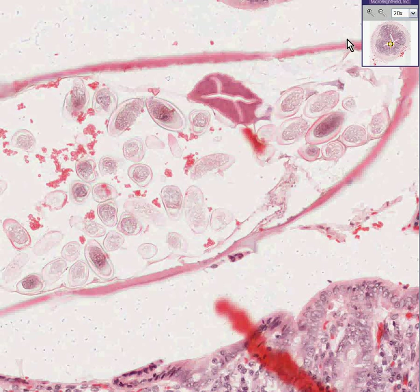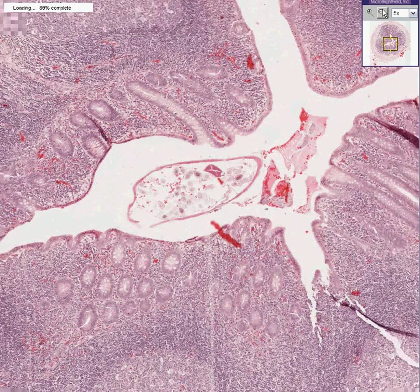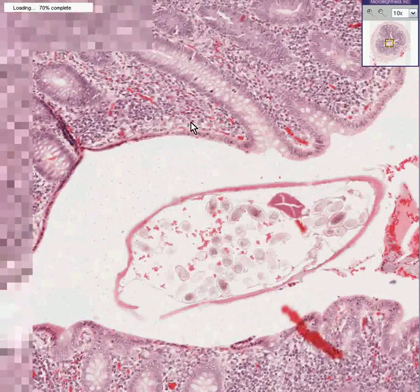This is a worm — a round worm, a pin worm. It's called Enterobius vermicularis. The reason it gets its last name is because it hangs around in the vermiform appendix, which is otherwise quite normal. It's not evoking much of an inflammatory response.